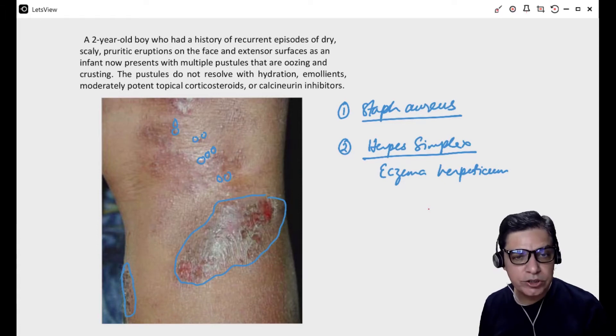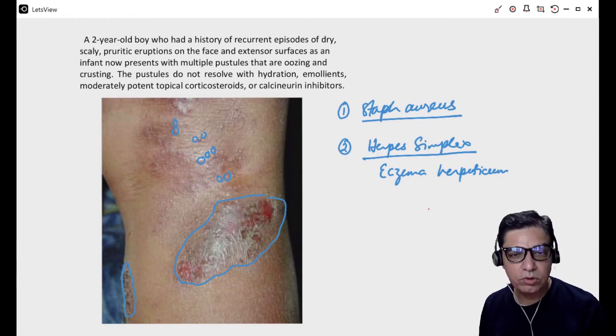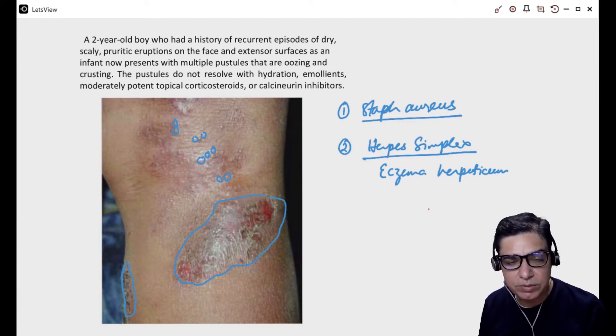How would you differentiate whether it is eczema herpeticum or Staphylococcus aureus? Staphylococcus aureus mostly presents with pustules — there would be pus-filled small papules — while eczema herpeticum mostly presents with vesicles, so there would be clear fluid instead of whitish or yellowish fluid inside these pustules.